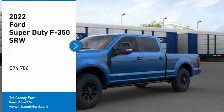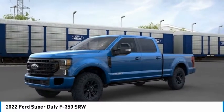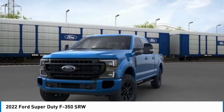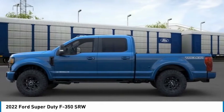Looking for the right vehicle? Check out the 2022 F-350 Super Duty. Head-to-head fuel efficiency, head-to-head towing, head-to-head torque.